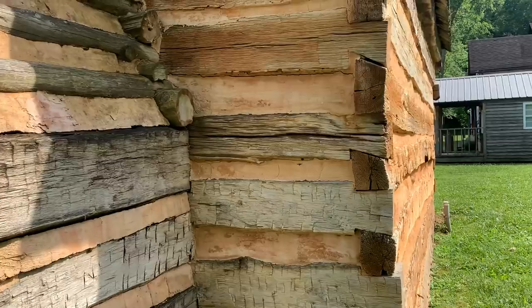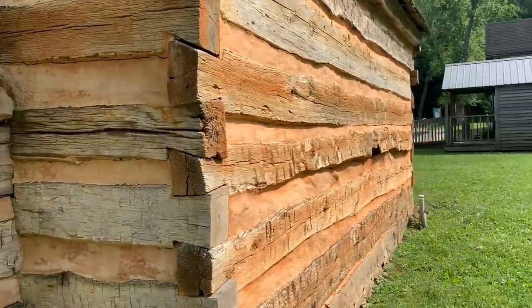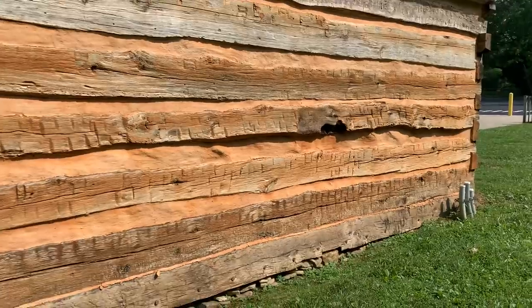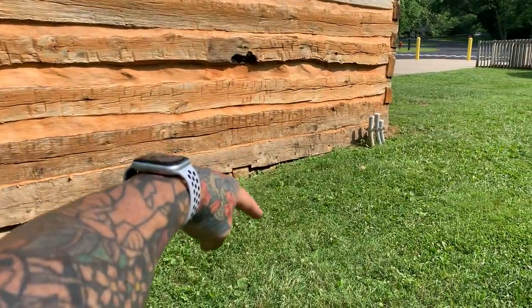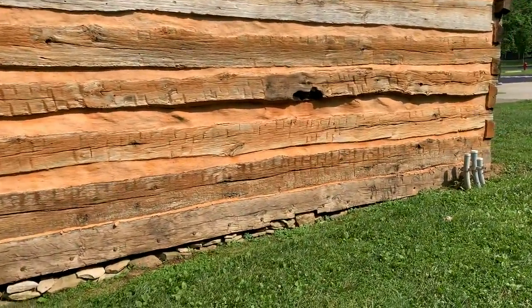There's a hornet going into his little nest hole. This is the backside of Lincoln's cabin. Growing up, I know one thing for certain: since this is the backside of Abraham Lincoln's birthplace, Abraham Lincoln pissed right here at some point in time. Well, you know, it's true.